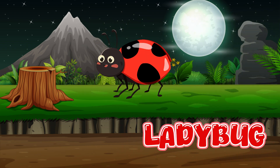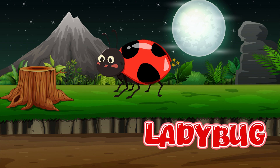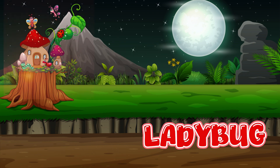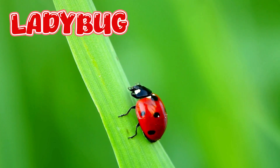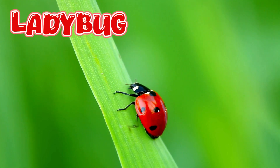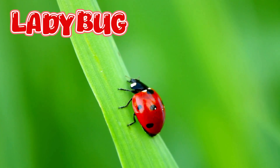Ladybug. Like all insects, ladybugs have six legs, two antennae, and wings under their shell.